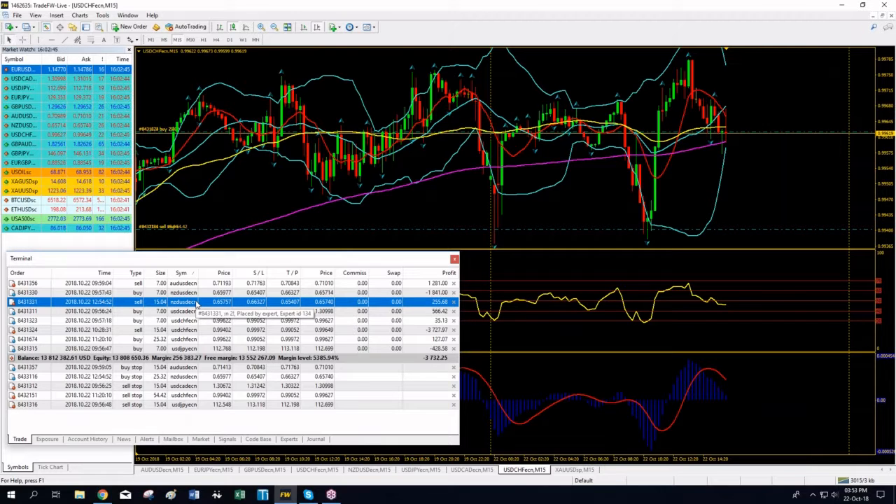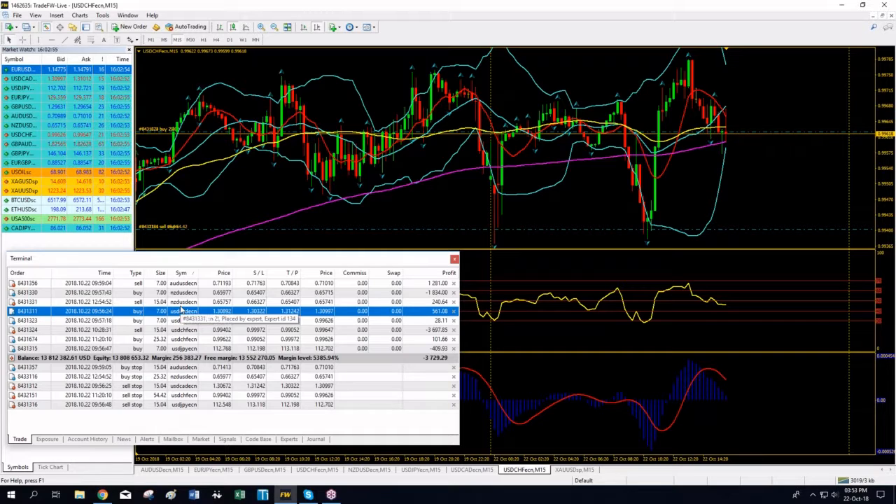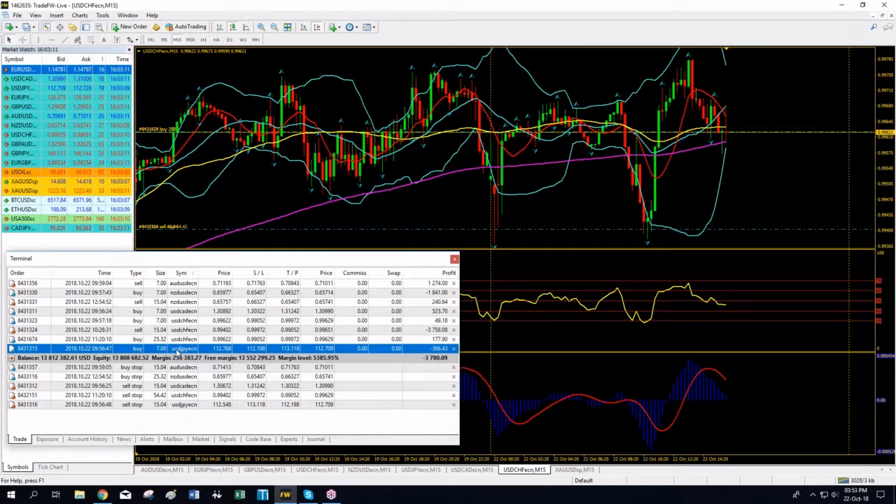If you decide to follow me now on the Kiwi short position, you'd get it at a much worse price than I did — I shorted it at 0.65757 and now it's at 0.74. Dollar/CAD and Kiwi were in negative territory 20 minutes ago; now they're no longer negative. You can follow me on my long position on Dollar/Yen — I'm long at 112.768 and the price is currently at 112.716. You can follow with a predetermined stop loss and take profit, but I may reverse at any moment.